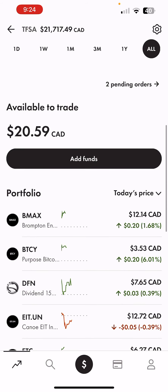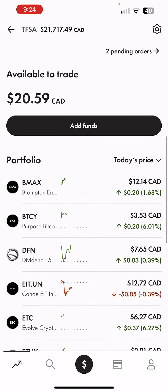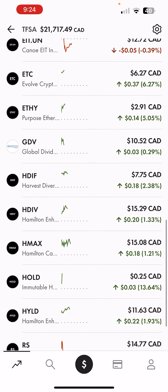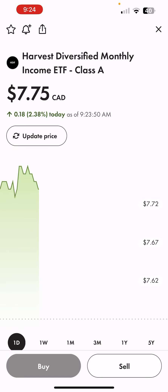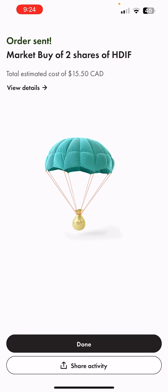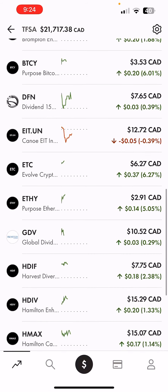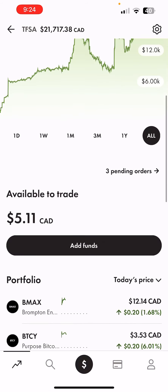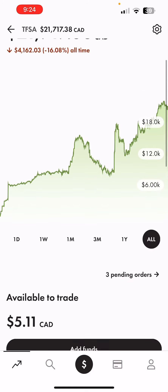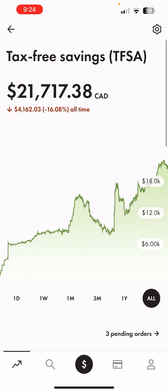Looks like we have a little bit of money left to play around with, so let's see what we should buy with that. Going to go ahead and buy two more shares of HDIF — HDIF from Harvest, another all-in-one ETF, beautiful ETF. And yeah, with that guys I hope you liked today's video. Make sure to like and subscribe for more content, and thanks for watching. Have a beautiful day.